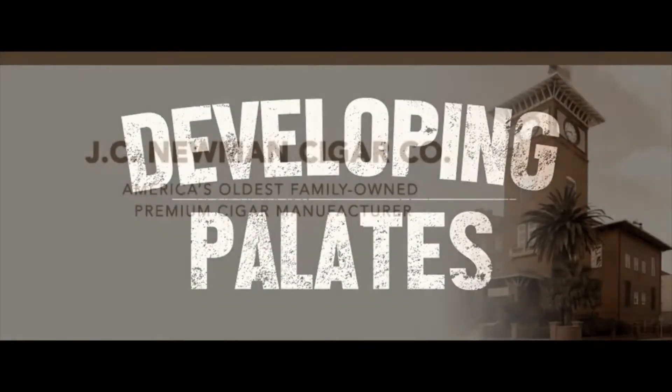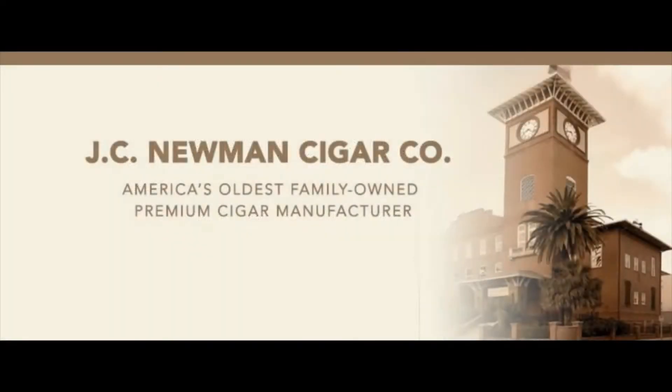Welcome to Developing Palettes. This review recap is brought to you by J.C. Newman. Founded in 1895 by Julius Caesar Newman, J.C. Newman Cigar Company is the oldest family-owned premium cigar maker in America.